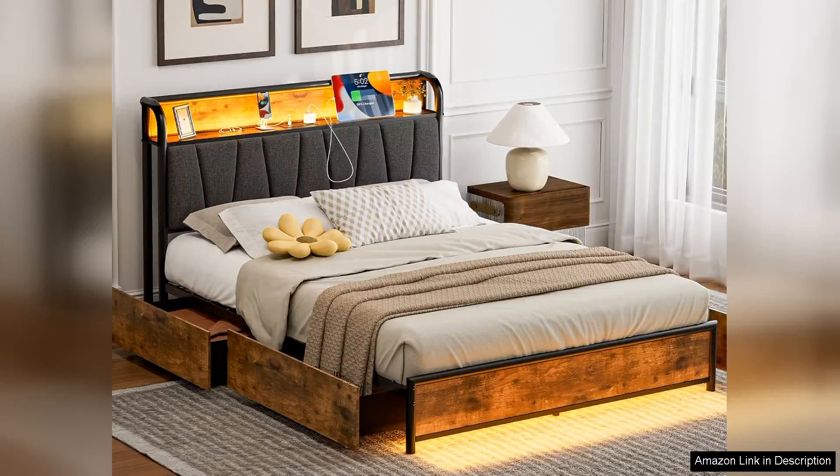I recently purchased the full-size bed frame with headboard and storage featuring four drawers and I couldn't be more pleased with my choice. This bed frame beautifully combines style, functionality and comfort making it a fantastic addition to my bedroom.